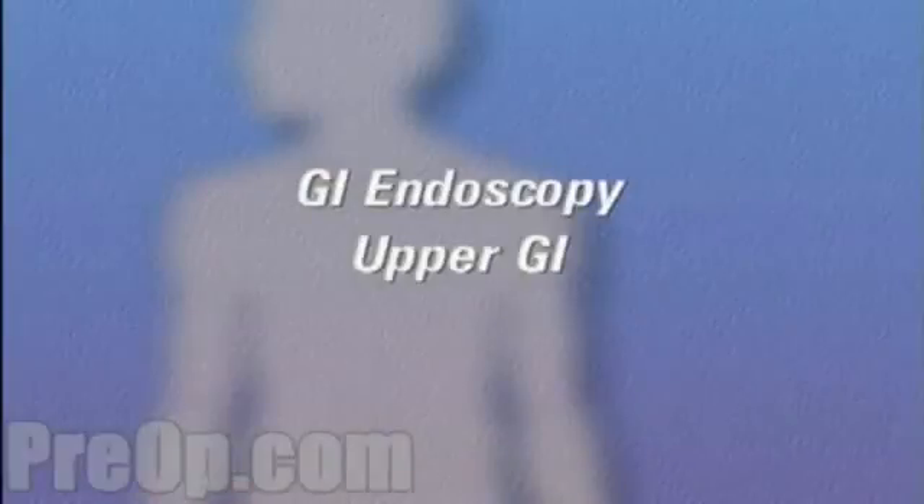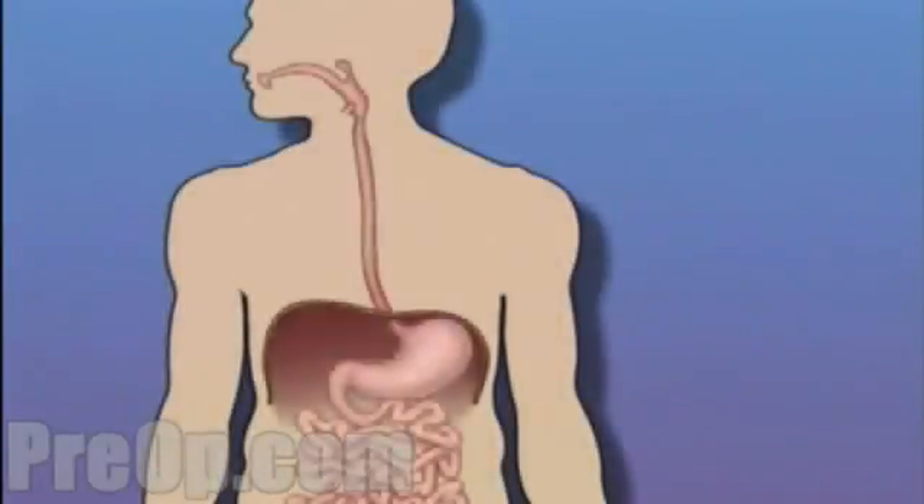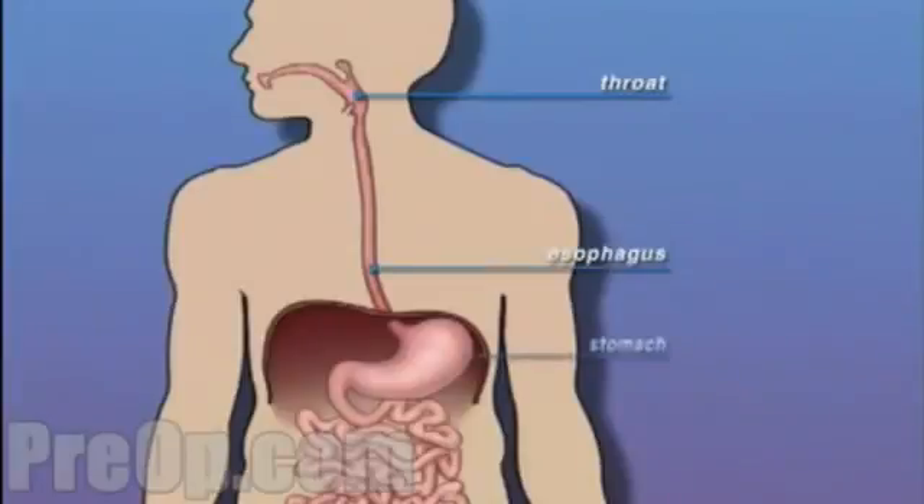Your doctor has recommended that you have an upper GI endoscopy. But what does that actually mean? An upper GI endoscopy is a diagnostic procedure used by your doctor to inspect the inside of your throat, esophagus, stomach, and upper intestine.